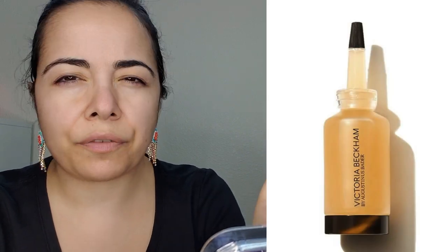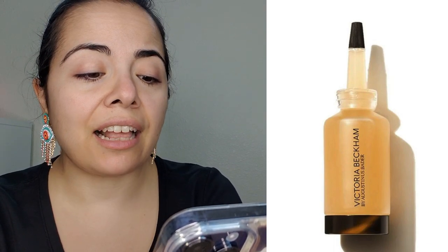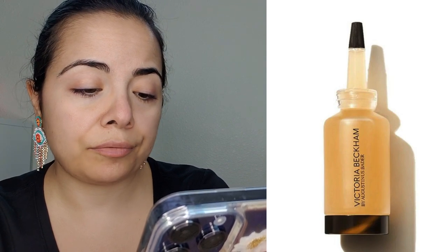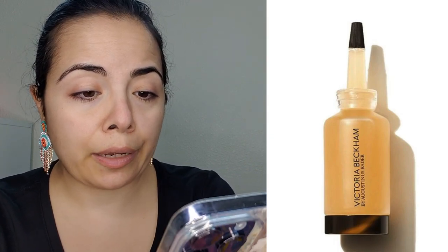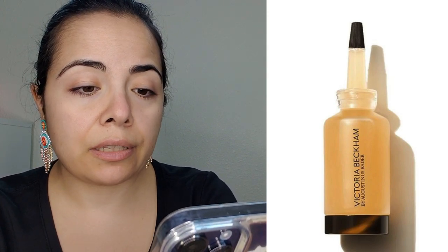We have something from Victoria Beckham — I rarely talk about skincare because it's very specific to people. It's the Victoria Beckham Times Augustinus Bader Power Serum. It says it encourages repair and renewal at a cellular level, strengthens skin barriers, improves overall radiance, and protects against blue light and pollution. It's available now — $125 for 15ml or $210 for 30ml. Honestly, a lot of skincare feels like a gimmick. If you know anything about how amazing this is, let me know.